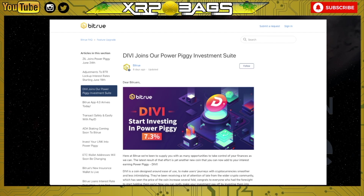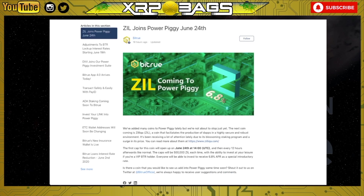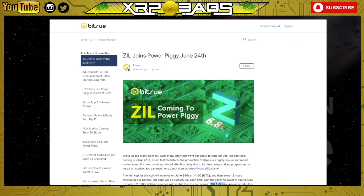Also, ZIL — Zilliqa — is joining the Power Piggy, and that's already live. Zilliqa is a coin that facilitates the production of dApps in a highly secure and robust environment. It's been receiving a lot of attention due to its blossoming staking program and surge in price. The first cap opened today with a cap of 500,000 ZIL each time, opening every 12 hours afterwards. Everyone will be able to invest to receive 6.8% APR as a special introductory rate. If there's another coin you'd like to see in the Power Piggy, shout out to Bitrue on Twitter.